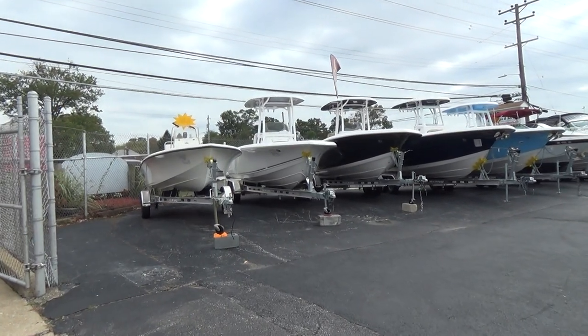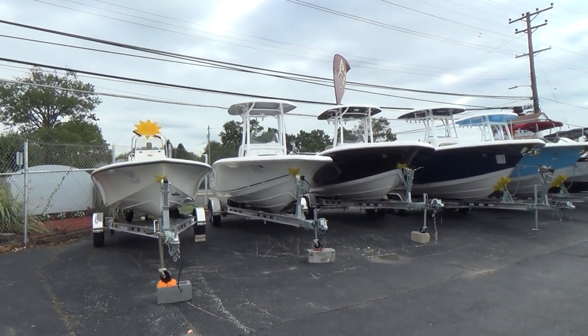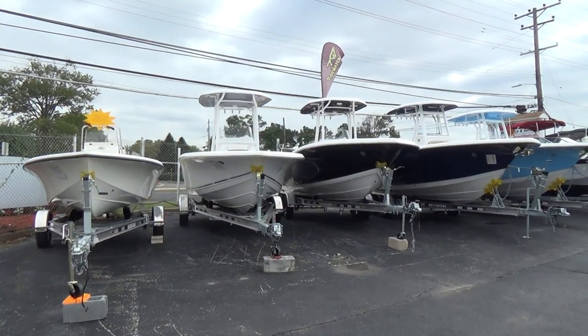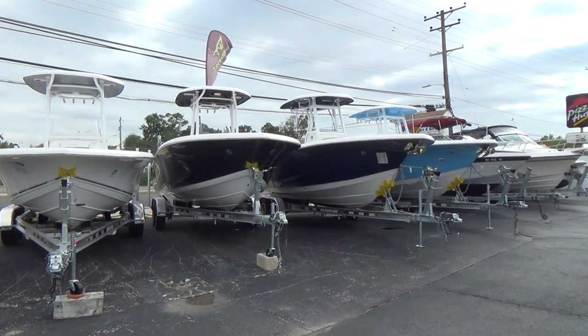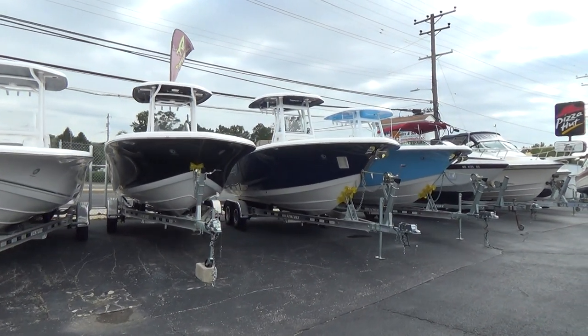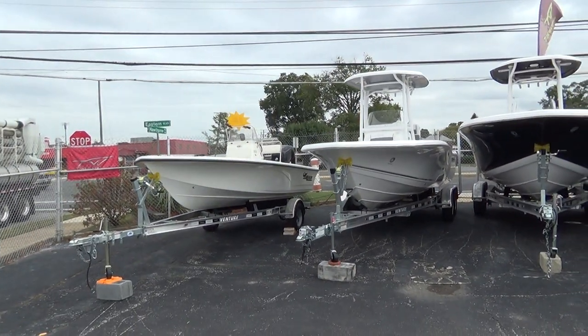Hey everybody, Mike here from M&M Boat Sales. We haven't updated a video of our location and our facility, and we thought what the heck, let's go ahead and do it now — just to give you an idea of what we have available.